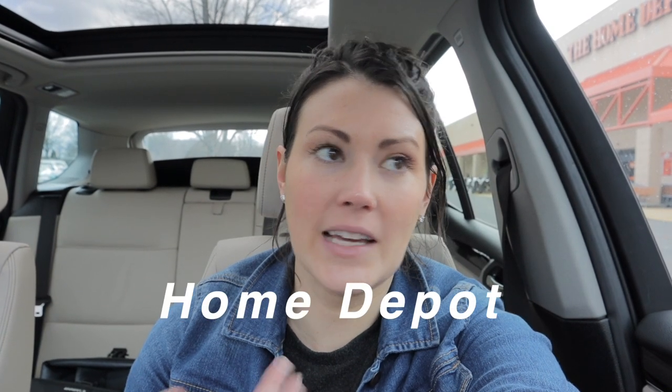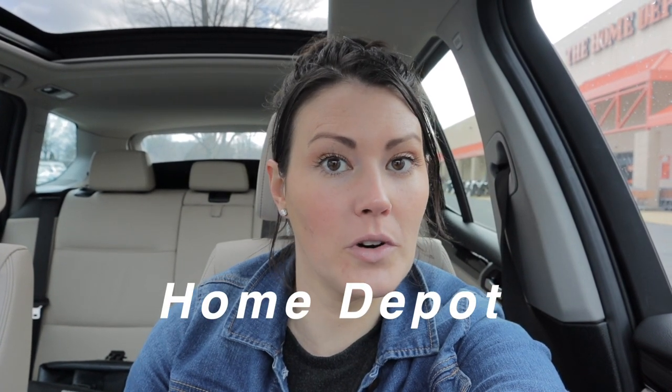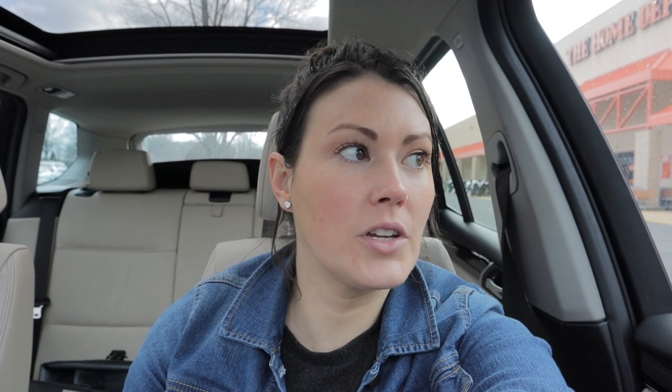I just finished at Walmart and they actually had really, really great stuff — I got quite a few things from there which I can't wait to show you. I wanted to stop in at this Home Depot because I haven't been to this one before, and I'm really curious to see not only what pots they have but also to take a look at their plants. We're just gonna squeeze in a few minutes of plant shopping — I can't help myself.